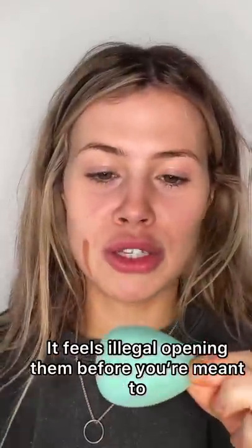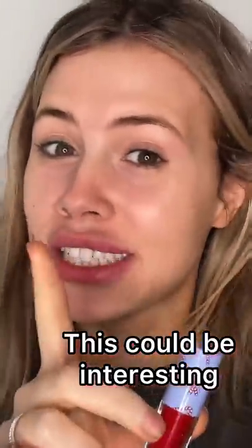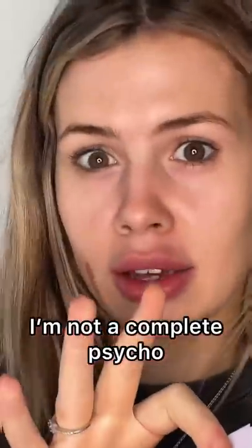That is so cute! Let's see what we've got. Number one — it feels illegal opening them before you're meant to. Oh, a beauty blender! Got some scrunchies. Cute. I never wear red lipstick — this could be interesting. I am going in order by the way; I'm not a complete psycho.